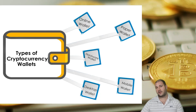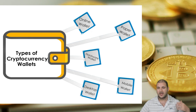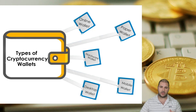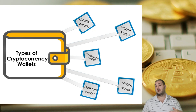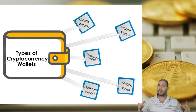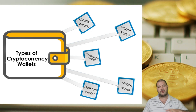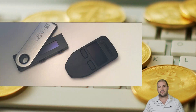Welcome back everyone, Coach K here. Today we're going to talk about the different types of cryptocurrency wallets — as you can see: online wallets, paper wallets, hardware wallets, mobile wallets, desktop wallets, etc. I'm going to go into more detail for most of these in other videos, so I'm just going to basically brush the tip of what they actually do.